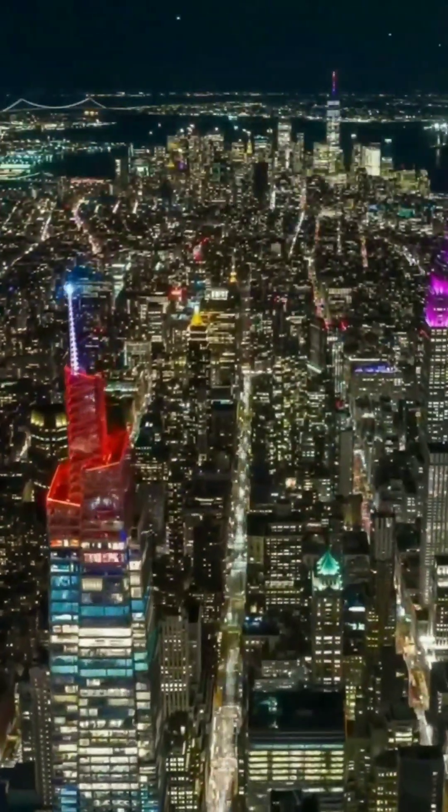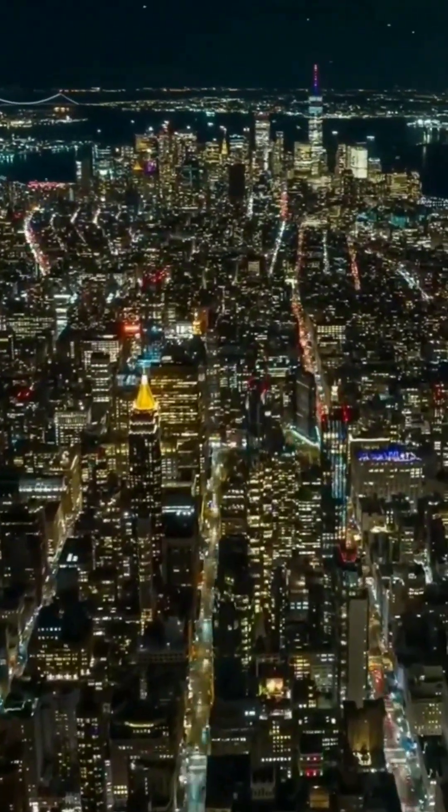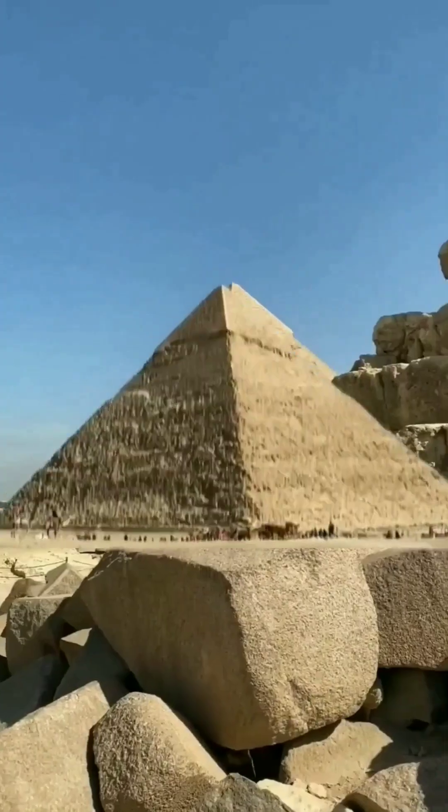Whether we like it or not, skyscrapers too are all simply rocks and minerals from the ground, just like the pyramids. And while the pyramids will definitely last another 10,000 years, most skyscrapers certainly won't.